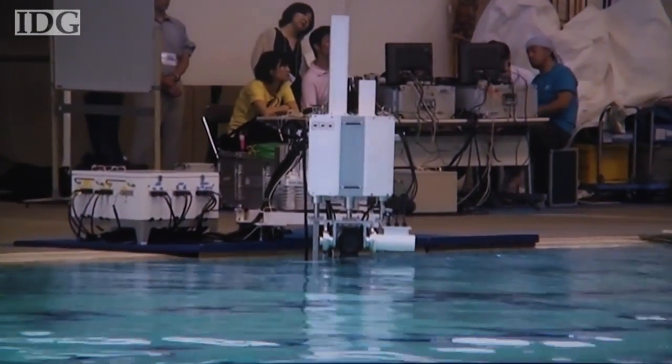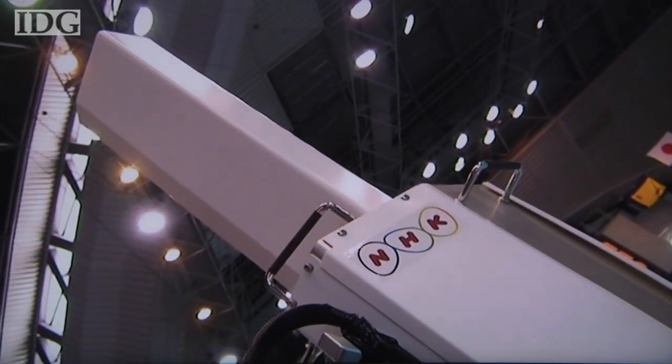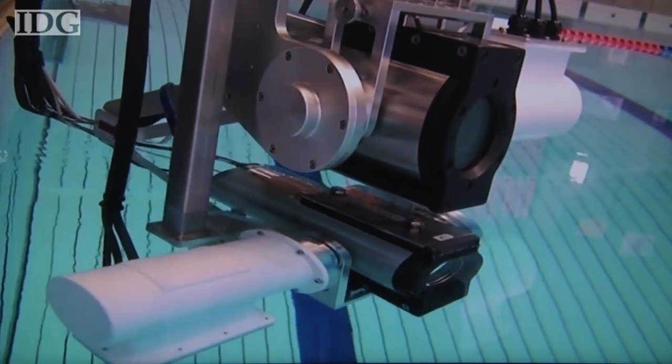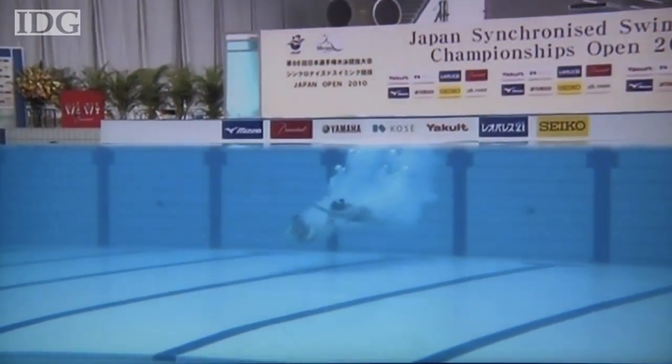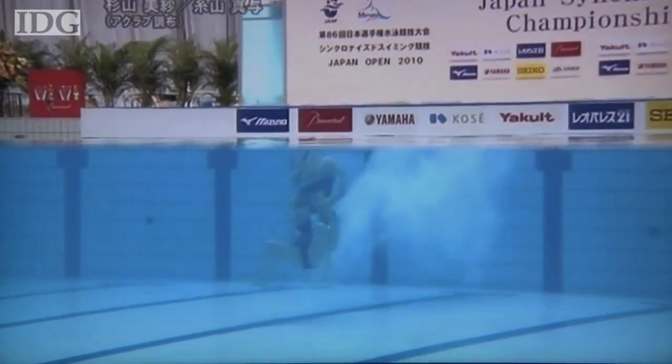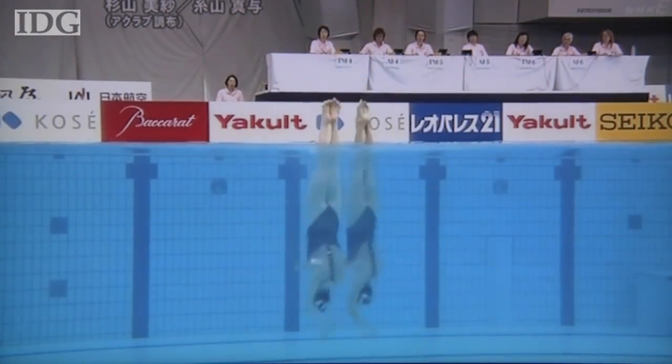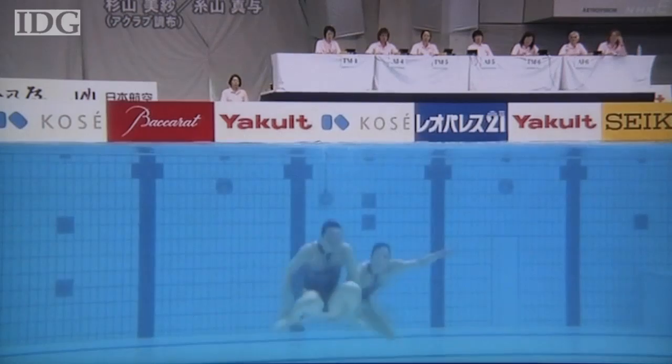But the TwinsCam allows for something new. Two cameras — one underwater and one above water — have their zoom and focus synchronized, so they produce a single, realistic image. The result is a never-before-seen view of synchronized swimming. NHK used the system at last year's Japan Open Synchronized Swimming Championship and hopes it will be used at next year's London Olympics.